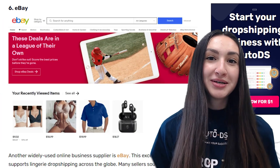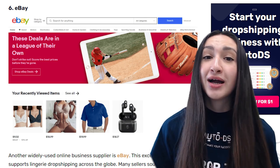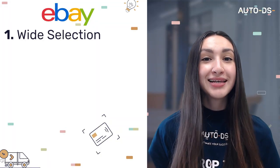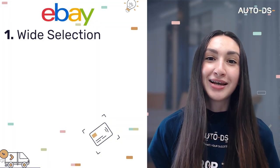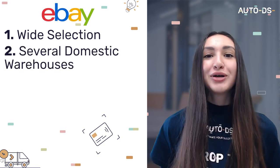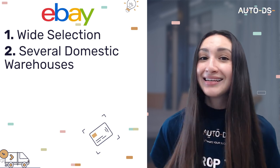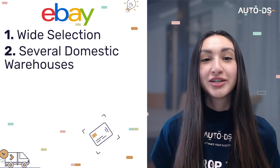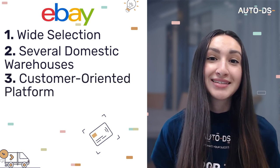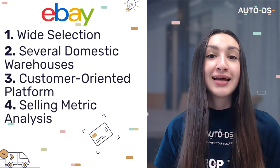Our next supplier is eBay. eBay offers a wide selection of trending lingerie items for dropshippers and manages several domestic warehouses globally, meaning customers can expect quick shipping times both locally and internationally. eBay also ensures a high degree of customer service by responding to customers' requests efficiently. Finally, eBay guides dropshippers by providing analytics.